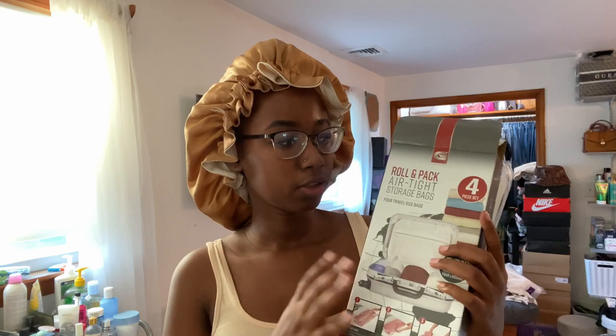They're compression bags that make it easier to put your clothes in and then roll them up. There are four pieces in here. This at TJ Maxx was six dollars — that's why I bought it. On Amazon I want to say it was either 10 or 12 dollars. If you have a TJ Maxx or Marshalls nearby, it's definitely much cheaper there, but you can also order it off Amazon for convenience.